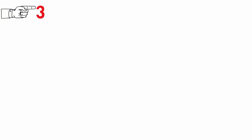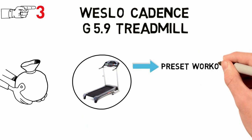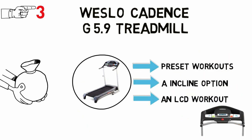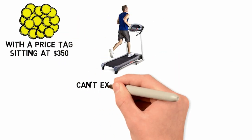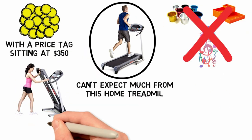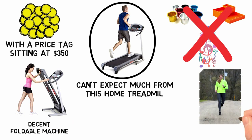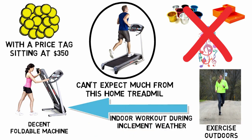At number 3 we have the Weslo Cadence G 5.9 Treadmill. The price on this folding treadmill cannot be beat. There are pre-set workouts, an incline option, and an LCD workout display to track progress. With the price tag sitting at $350, you really can't expect much from this home treadmill. You're not going to get any cup holders, accessory trays, or music connections. What you get is a decent, foldable machine that will help any newbie get started. It's also perfect for those who usually exercise outdoors and need the occasional indoor workout during inclement weather.